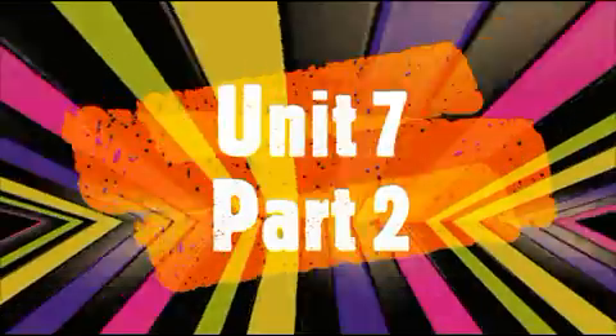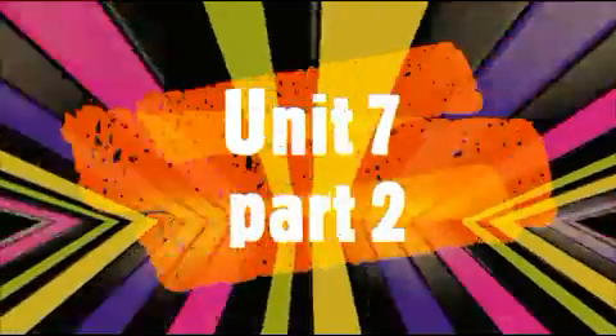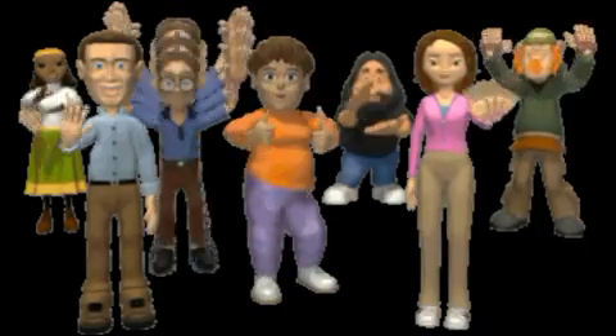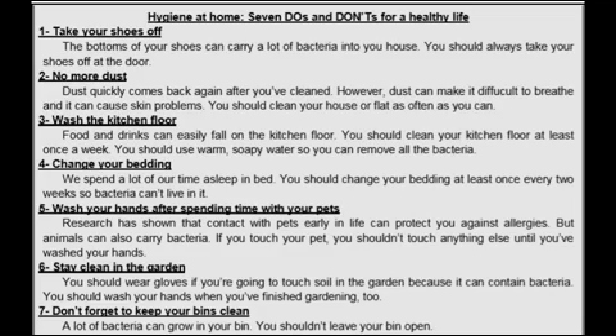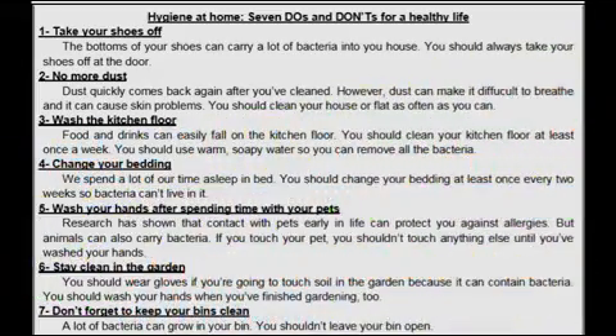Peace be upon you, my dear students. This is the second lecture about Unit 7, Health and Safety. In the previous video, we talked about the new vocabulary, keywords, and some definitions. In this video, we will talk about the next steps, like reading. We have 'Hygiene at Home: 7 Do's and 7 Don'ts for a Healthy Life.'